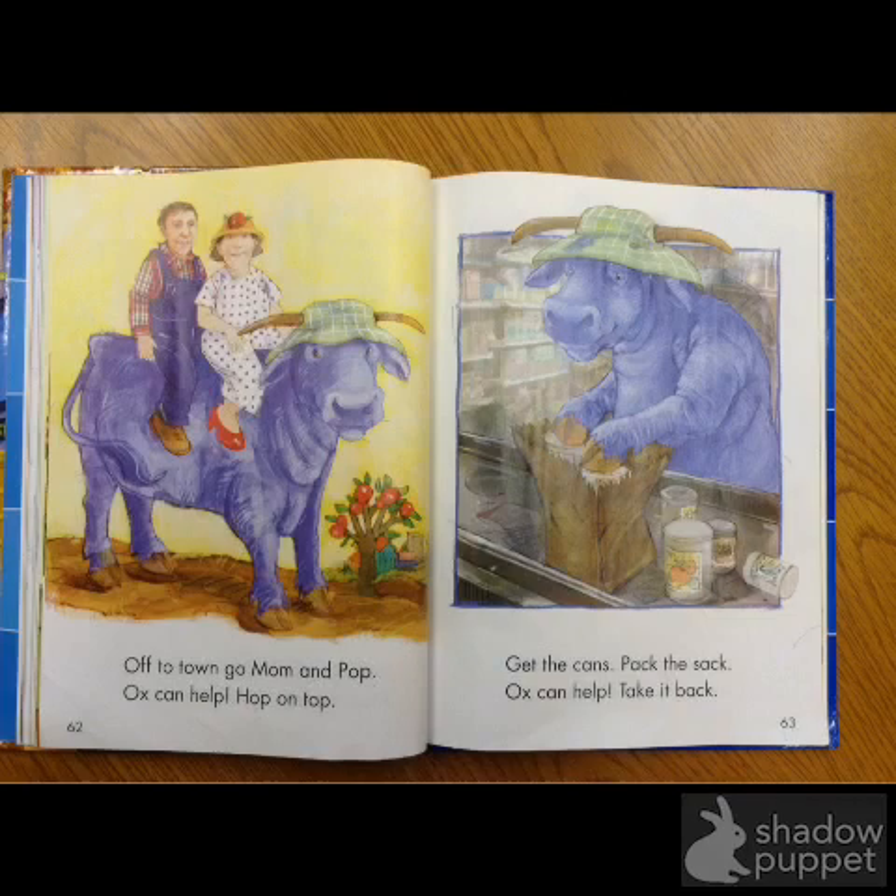What you were doing with your thinking about the sounds was a great strategy. And when that strategy doesn't help you, you can always really look closely at the pictures. You said groceries, and groceries does match the picture — so you were using that strategy. But if we look, it doesn't match the letters. Cans. It's cans, right. So you just want to make sure the pictures and the letters match.